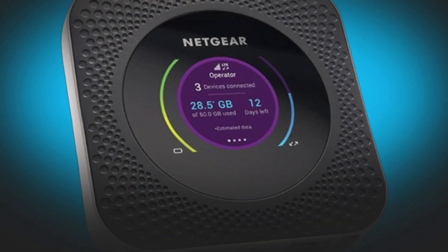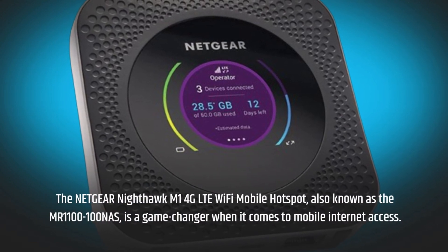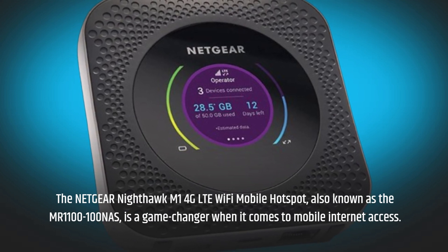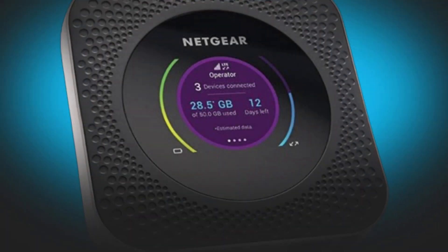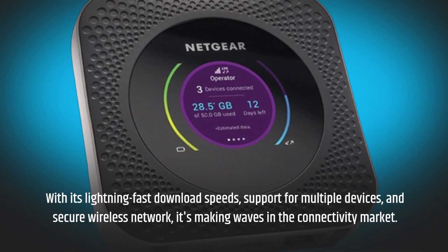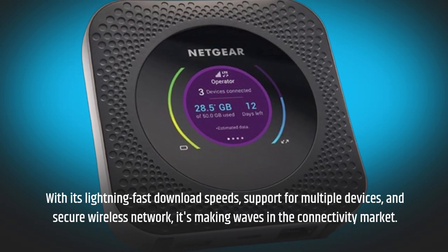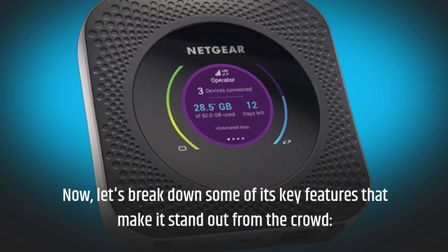The Netgear Nighthawk M1 4G LTE Wi-Fi Mobile Hotspot, also known as the MR1100-100NAS, is a game-changer when it comes to mobile internet access. With its lightning-fast download speeds, support for multiple devices, and secure wireless network, it's making waves in the connectivity market. Now, let's break down some of its key features that make it stand out from the crowd.